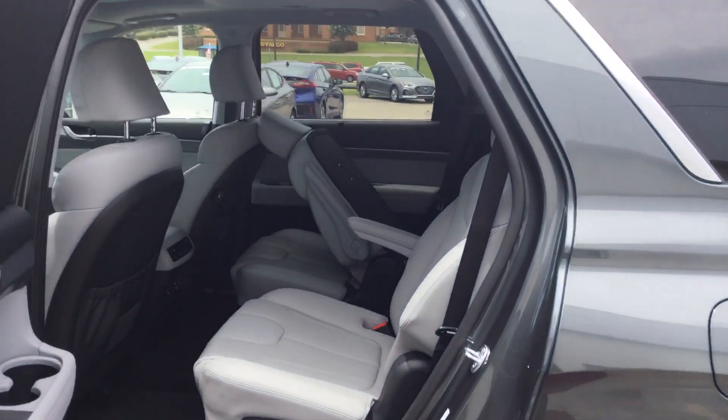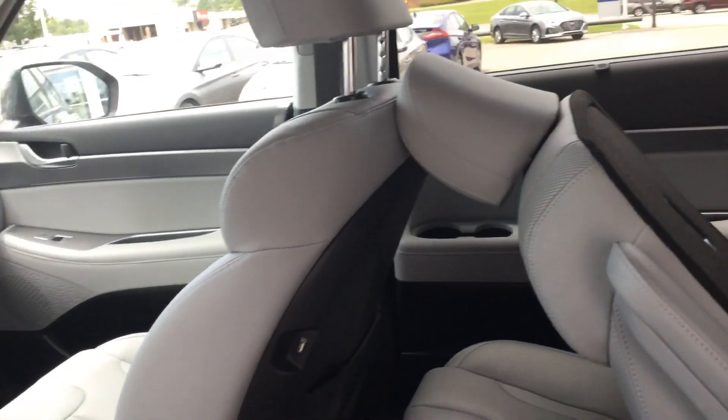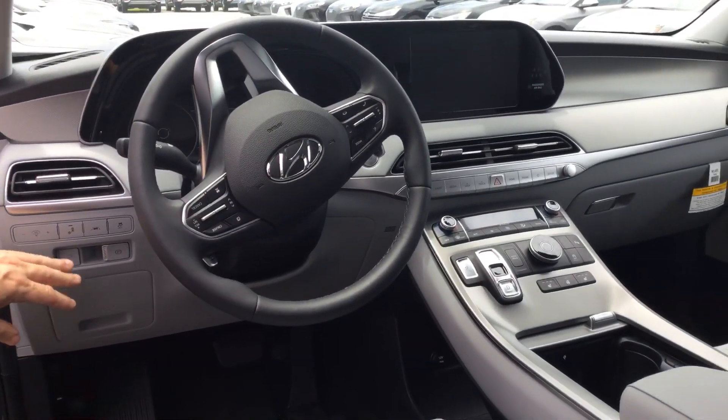Let's take a look inside. They come with either bench seats or captain's chairs. They all come with USB ports in the chairs, wireless chargers, a touchscreen, backup camera, Android Auto, Apple CarPlay, and lane keep assist.